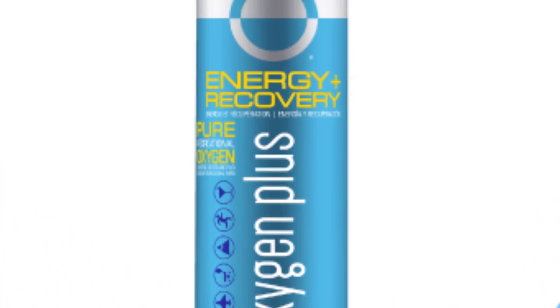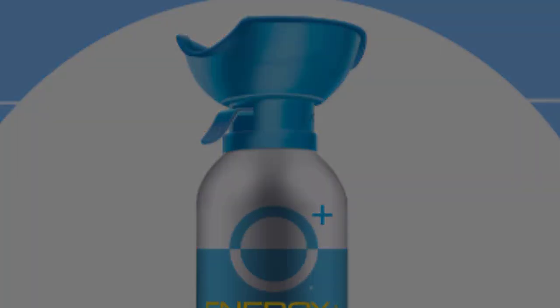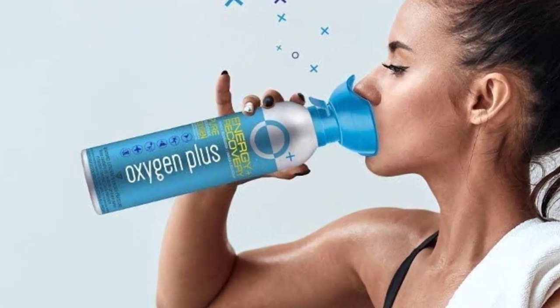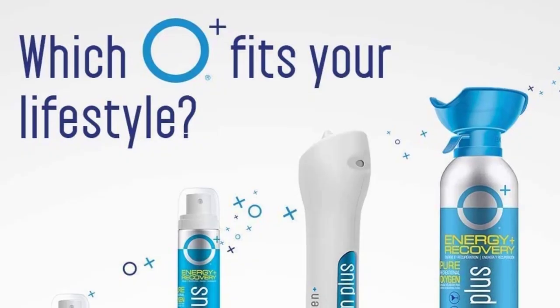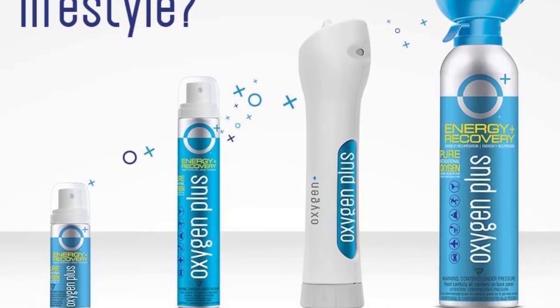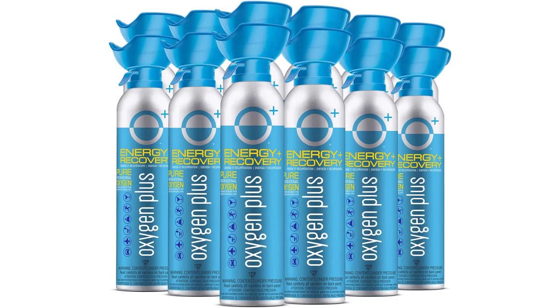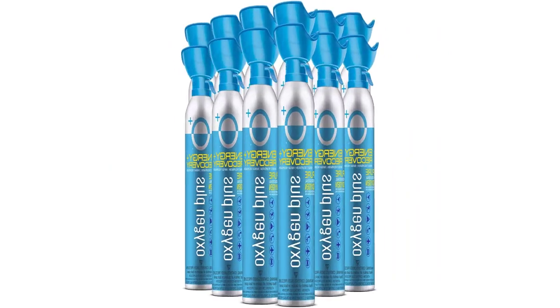Women-founded and owned since 2003, Oxygen Plus is the original trusted oxygen brand and proud pioneer and market leader of recreational oxygen in the USA. O+ is committed to delivering the most pure, portable canned oxygen in a variety of sizes to active, wellness-minded people. They offer a 30-day money-back guarantee — no returns required, just an easy refund if you're not completely satisfied.